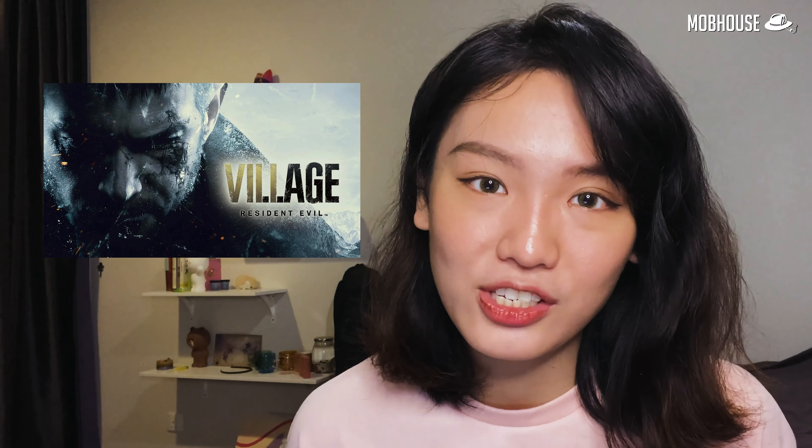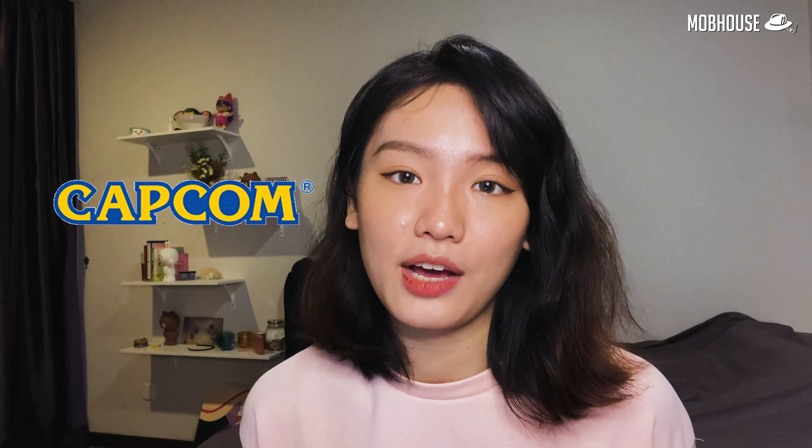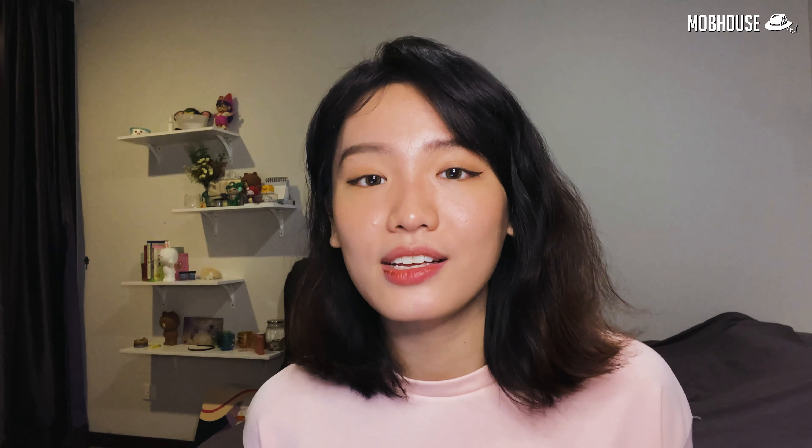We already know that Resident Evil 8, aka Resident Evil Village, will be coming out next April, as we first saw the trailer during the PS5 event back in June. Based on the trailer, it looks like the game will be combining elements of previous RE installments. Capcom was attacked with ransomware and they refused to meet the attacker's demands, resulting in a damaging leak where screenshots and story details hit the internet over the weekend.